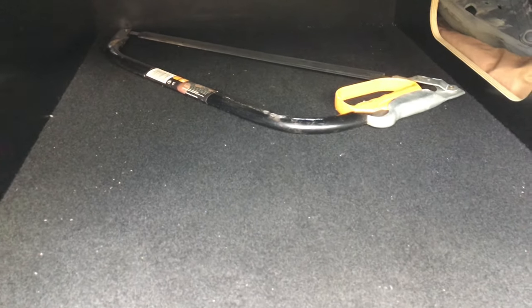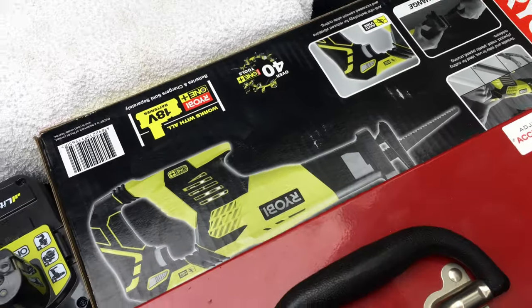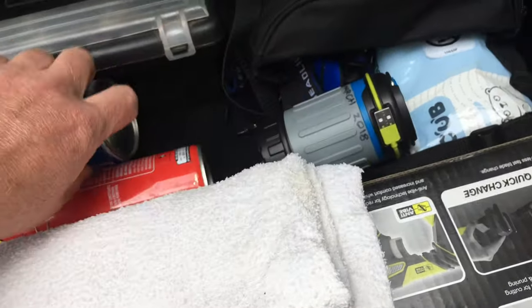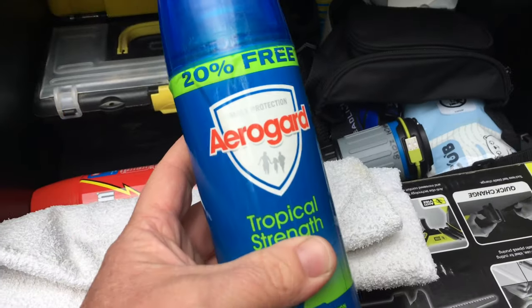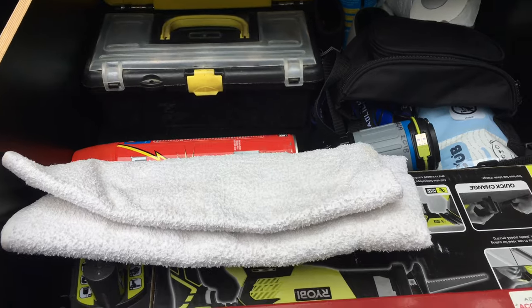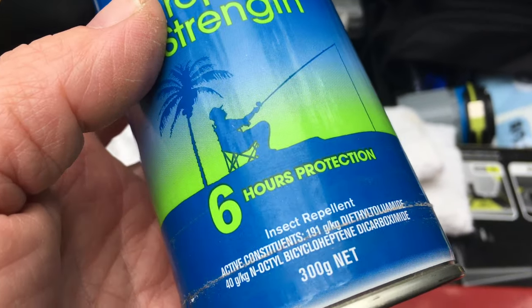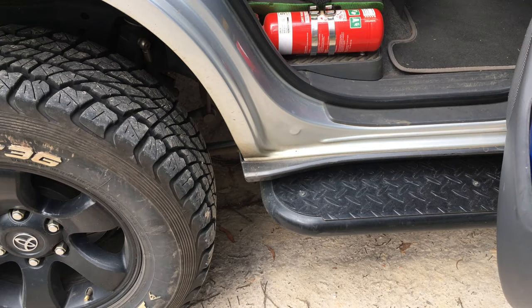If you haven't got a chainsaw, consider a bow saw — it's reliable, won't run out of fuel, and will get through smaller stuff. You could also have a reciprocating saw. Carry a torch in case you get stuck somewhere and end up in the dark. Have some tools, a tire repair kit, and importantly — insect repellent, because there are big mozzies out here. Tropical strength with DEET is the one you want.